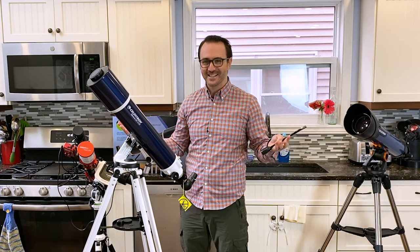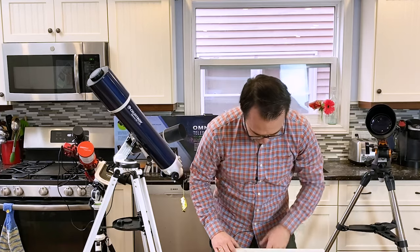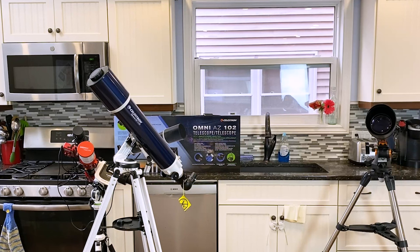We need an Allen wrench to finish assembly. After checking a couple of junk drawers — that's why this telescope is out of stock: global Allen wrench shortage.